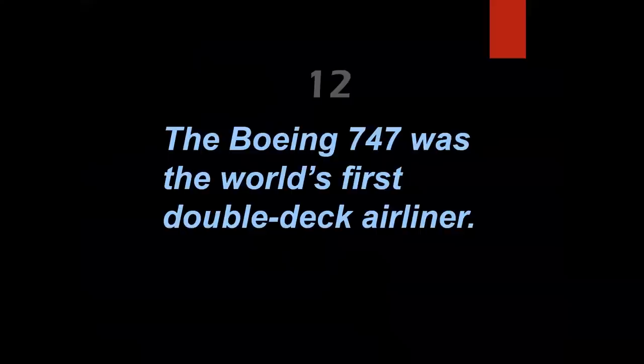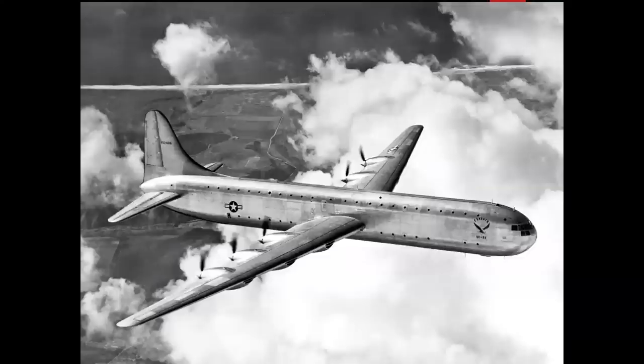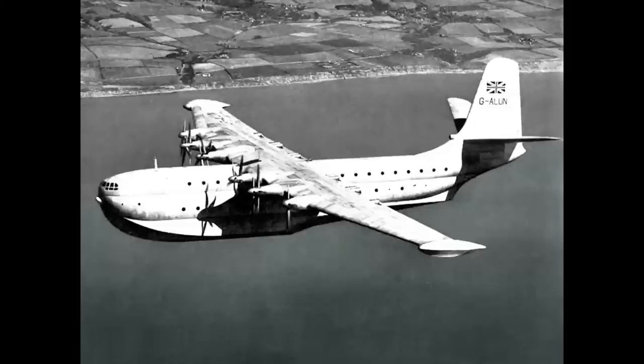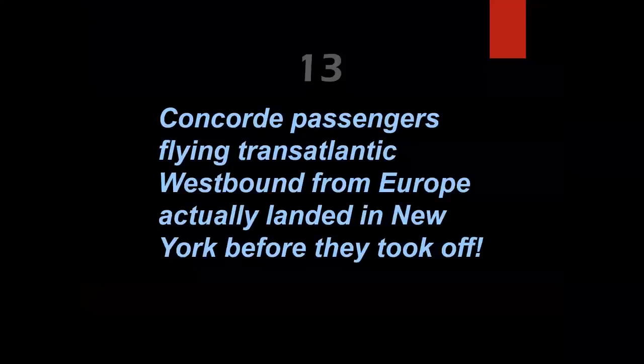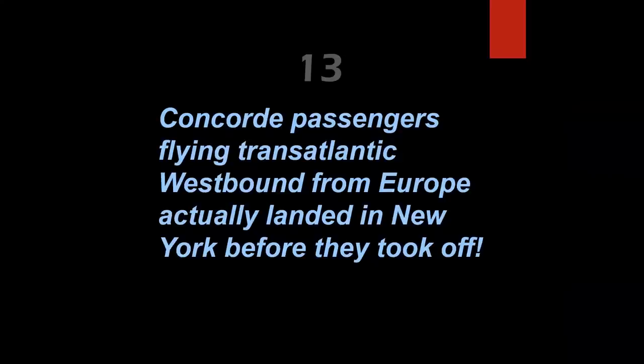The Boeing 747 was the world's first double-deck airliner — it wasn't. The first all double-deck, nose-to-tail aircraft was the Consolidated/Convair XC-99 transport, which first flew in November 1947. The Saunders-Roe Princess flying boat first flew in August 1952 but never went into service. That leaves the Boeing Stratocruiser, which flew in July 1947, as the world's first double-deck airliner — featuring a lower-deck lounge accessible by spiral staircase, with a bar, offering passengers a luxurious way to travel.